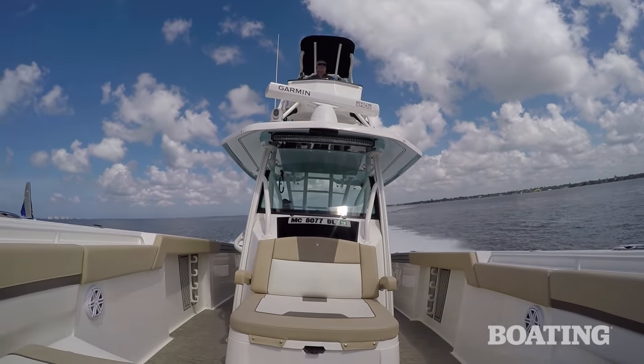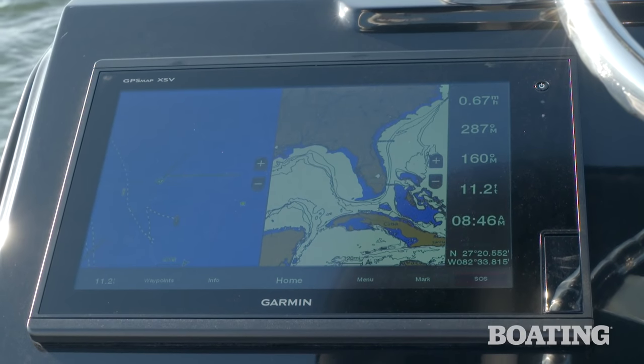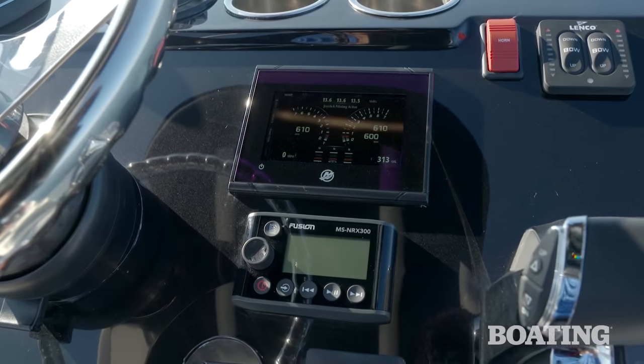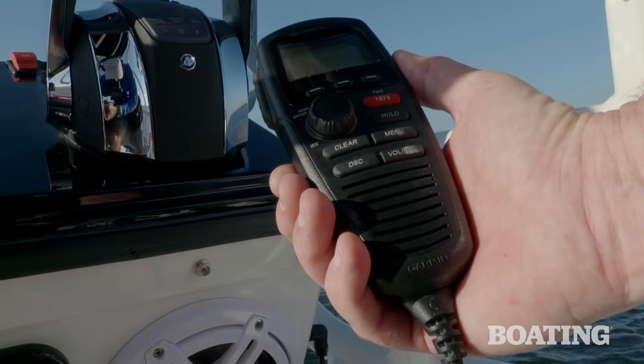The second station on our boat was equipped with virtually all the features you'll find on the main helm, including a Garmin GPS 12-inch display, Mercury outboard piloting joystick control, a binnacle control, a Mercury vessel view display, controls for the trim tabs, and a VHF radio.